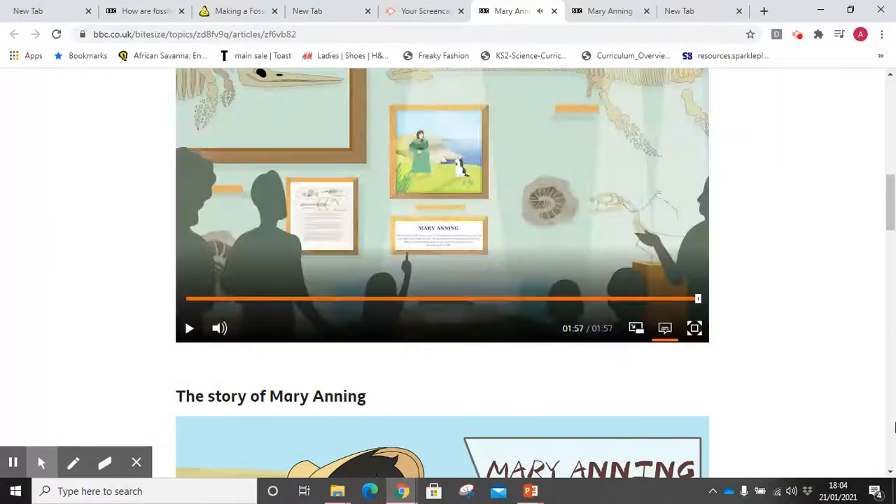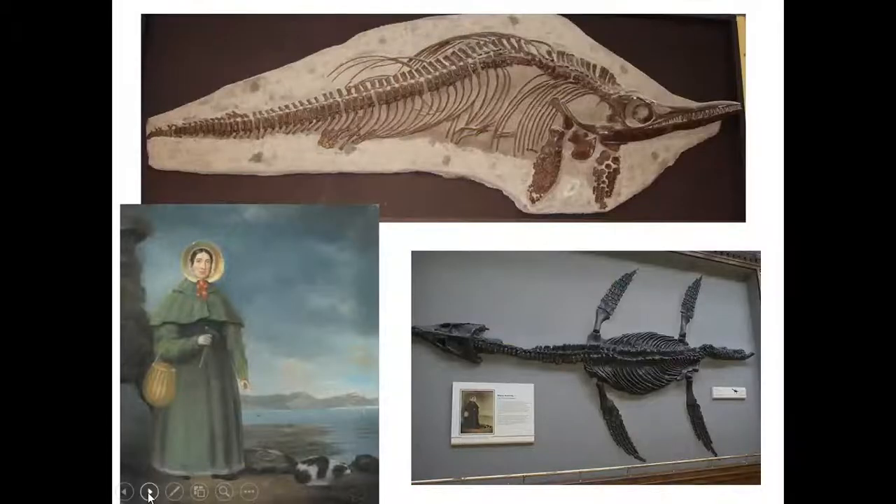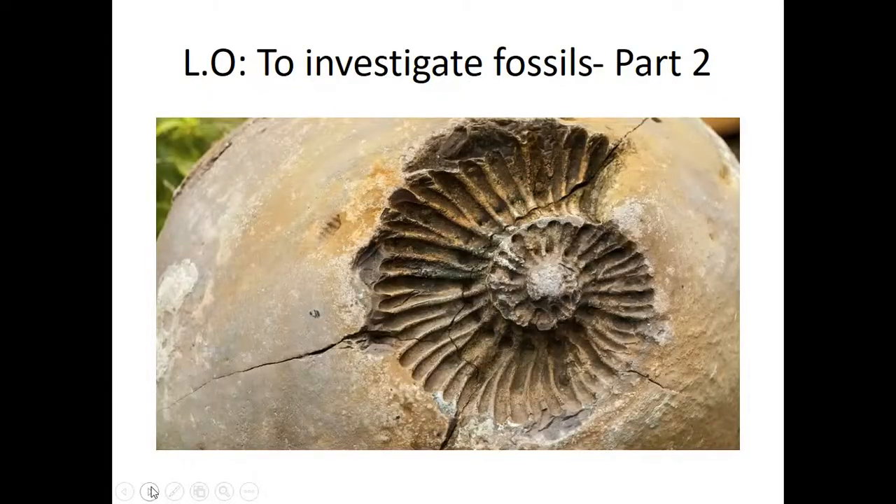OK, let's continue with our PowerPoint. So this is Mary Anning, and if you go to the Natural History Museum in London, you can see all the amazing fossils that she has discovered. I need you to now go to part two to investigate fossils.